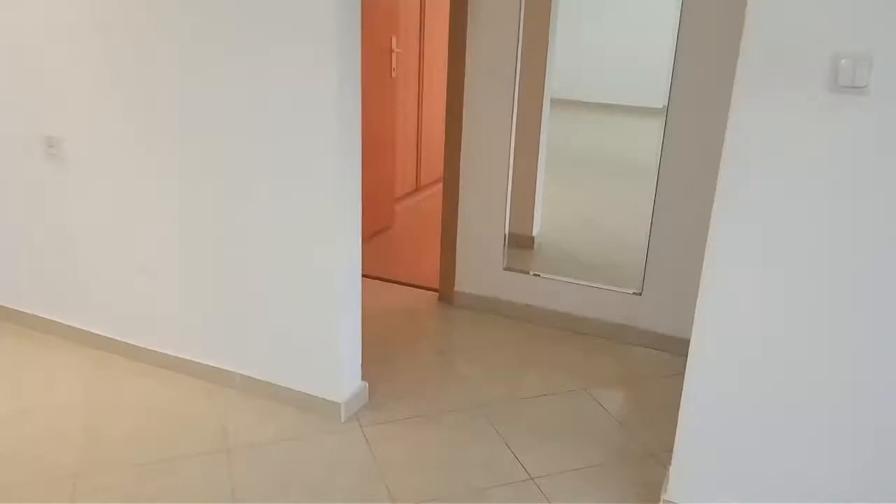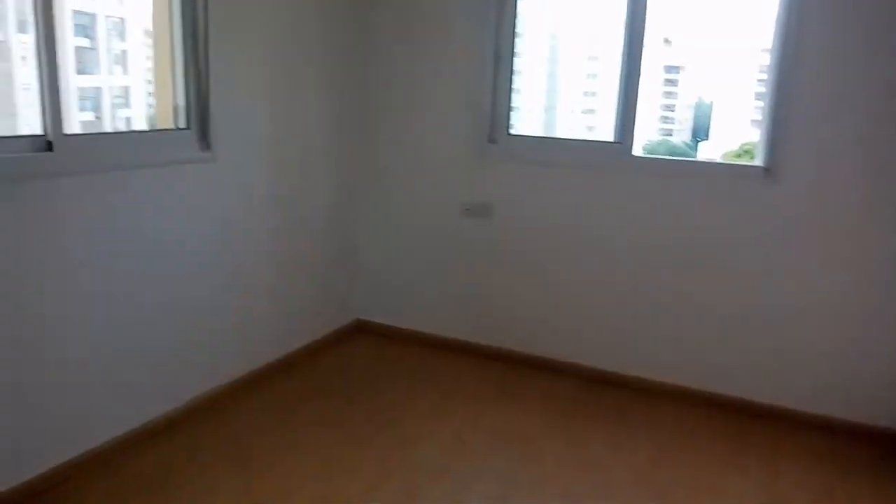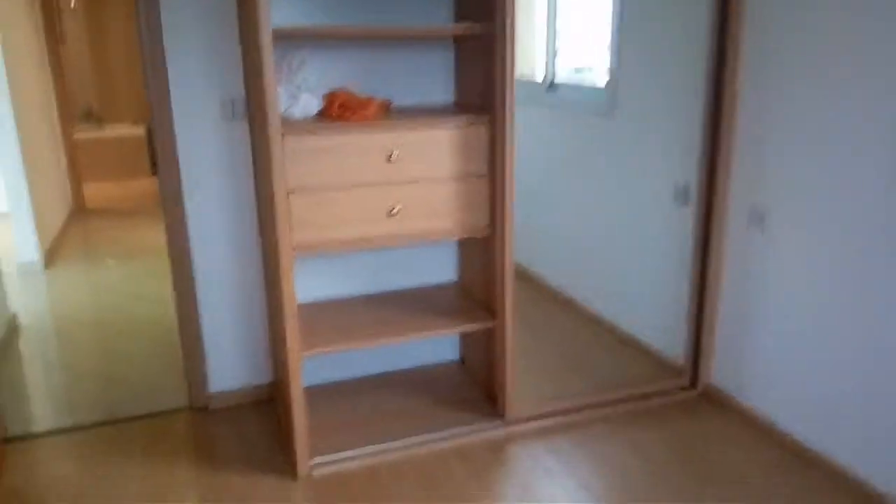Coming over to the other side of the apartment, we have a bedroom with dual aspect — two sets of windows. The fifth floor is pretty good; you're not too high, you're not too low. There's good storage space here.